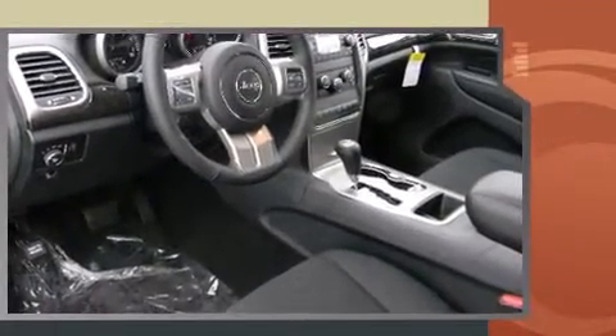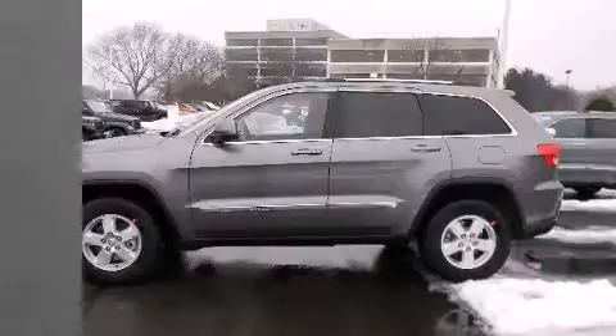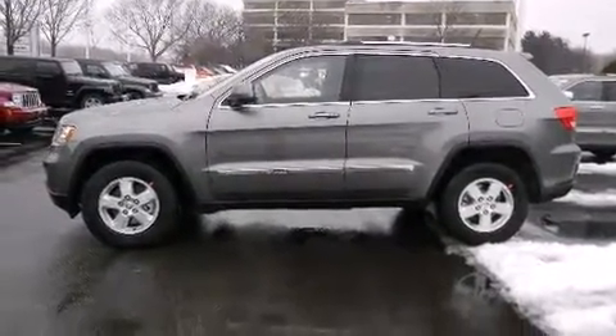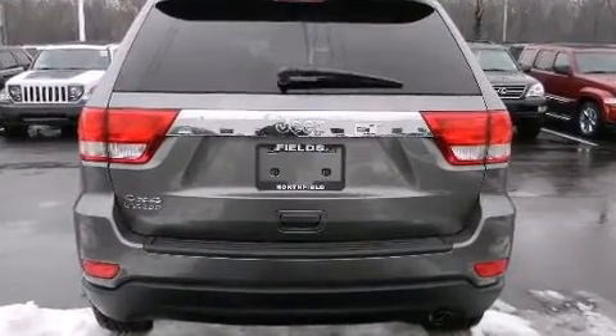Four-wheel drive allows you to go places you've only imagined. This model accommodates five passengers comfortably and provides features such as a built-in garage door transmitter, a trip computer, an outside temperature display, a roof rack, and much more.